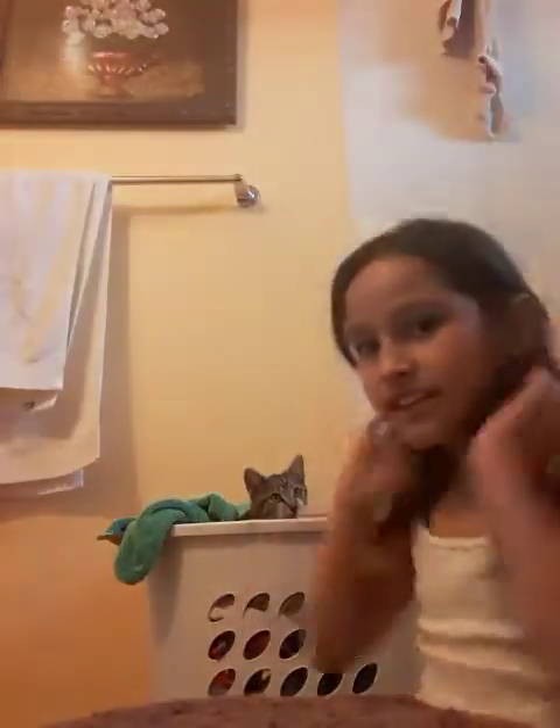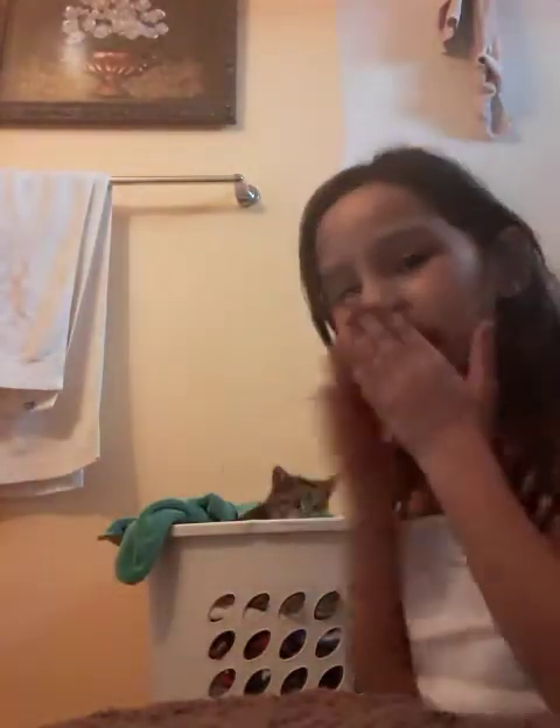Hey guys, it's me and today I'm back with another video and today I am with the cat. Look at how cute it is. Every time it comes in here, it comes in this clothes basket of dirty clothes and stuff.